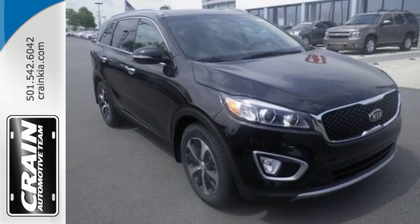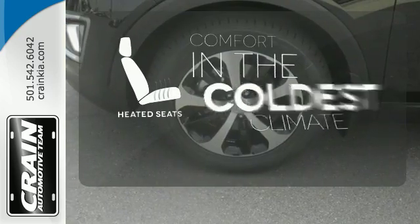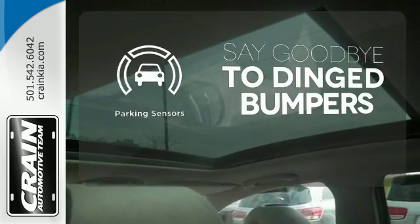And when you have a full travel party, everyone will appreciate the spacious cabin. The heated seats keep you comfortable no matter how cold it is. Parking sensors help keep you safe by alerting you to your surroundings.